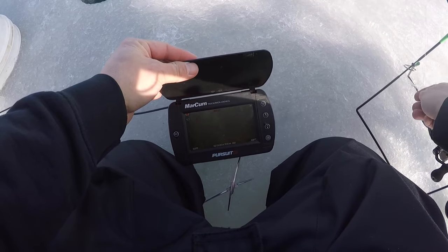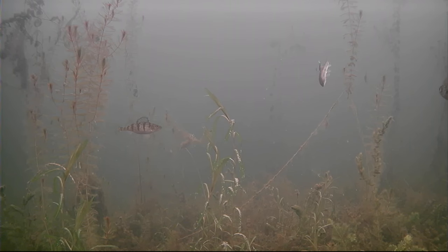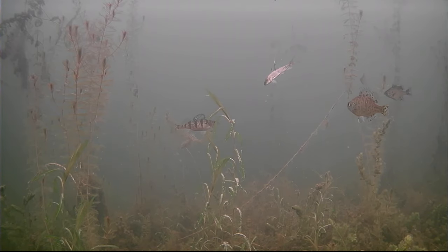I'm lowering him down until I can see him on the camera. Oh, look at that — a little perch coming on the screen. There he is. And there's a bluegill too — that's a good sign. I'll take some fish coming through already. Look at them coming to check it out.